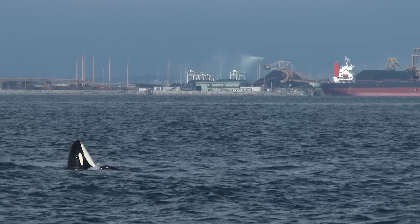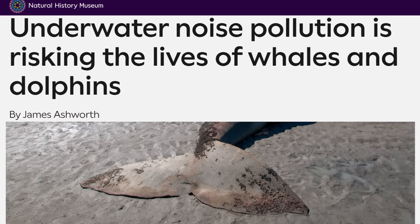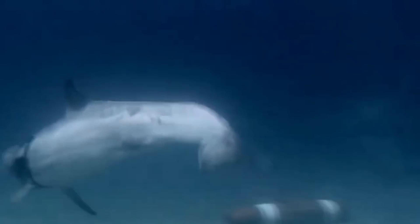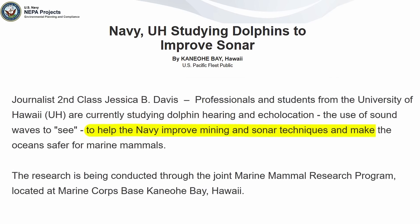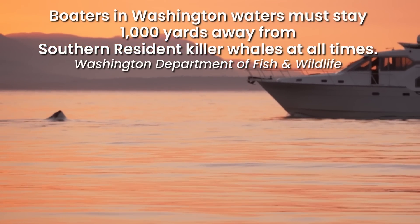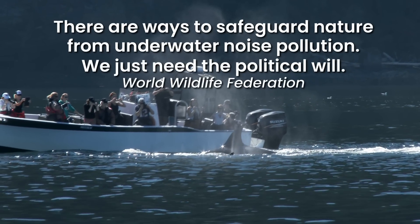One of the main takeaways is just how important sound is to a whale's survival. Unfortunately, the ocean is not a quiet place — human-generated noise pollution from commercial shipping is literally putting the lives of whales and dolphins at risk. Researchers and the US Navy are working to find answers, including a study with the University of Hawaii on improving sonar techniques and making oceans safer for marine mammals. We can also support laws like the one passed in Washington state requiring boats to stay at least 1,000 yards from the southern resident killer whales — more than double the previous distance. As the World Wildlife Federation put it, there are ways to safeguard nature from underwater noise pollution; we just need the political will.